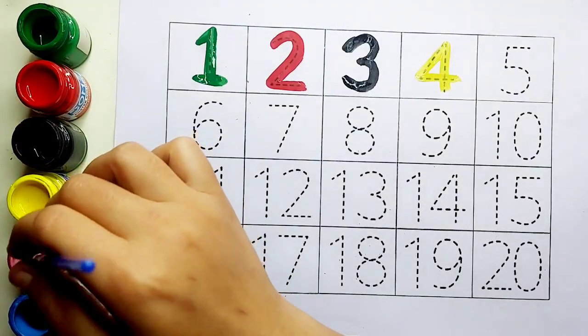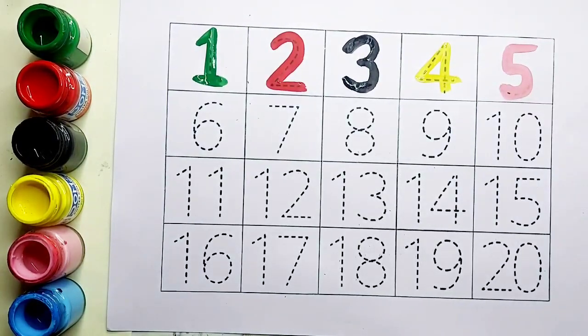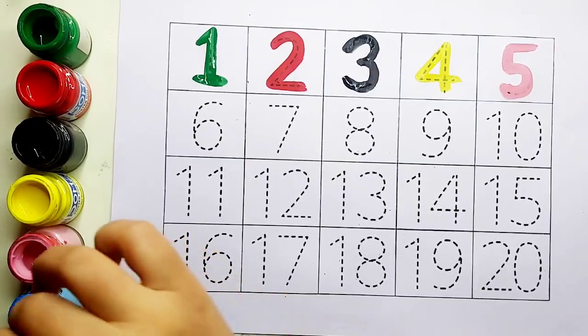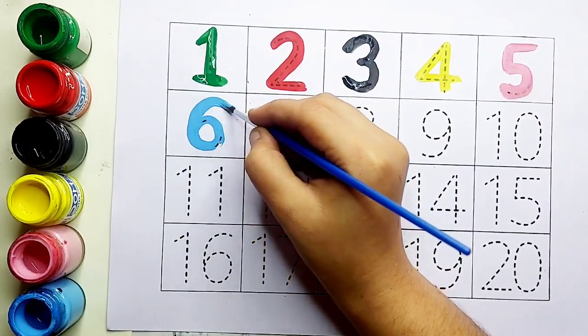Four के बाद आता है five. Pink color, five. Number five. Five के बाद आता है six. Sky blue color, number six.